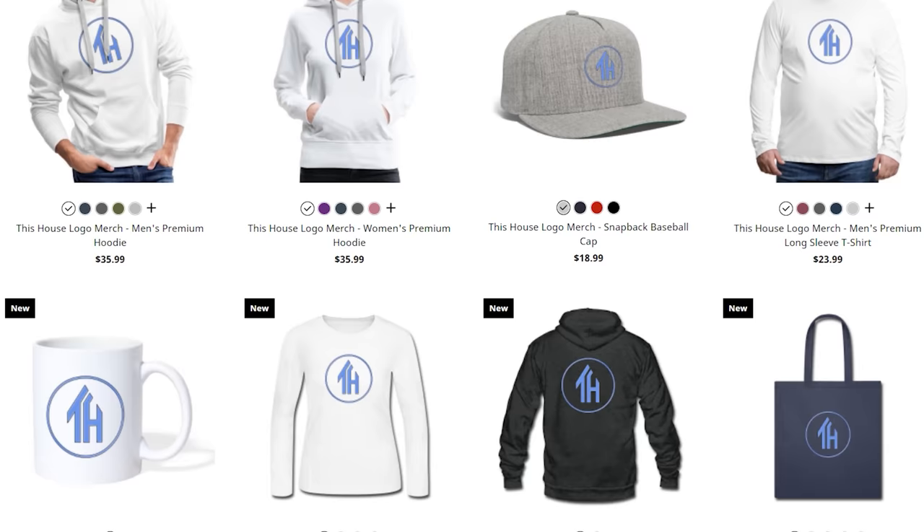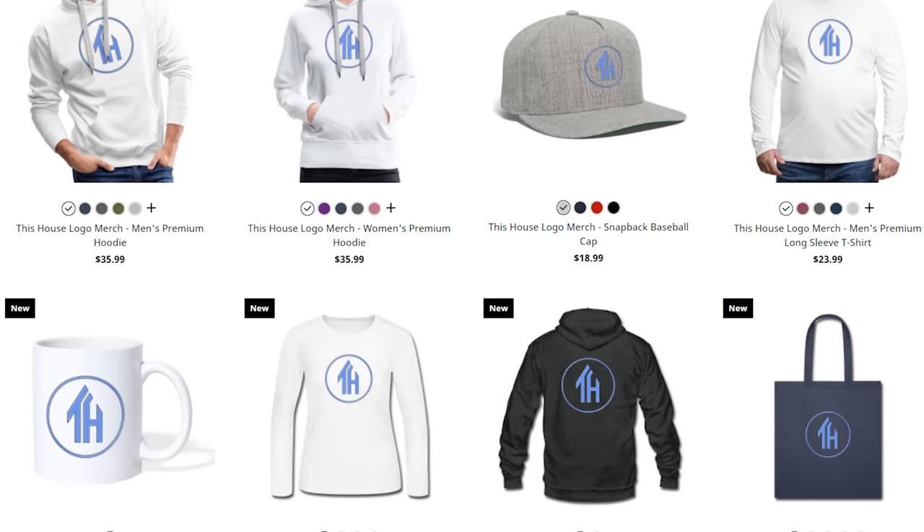Thank you all for watching — I really hope that you enjoyed this video. Let me know what you thought of Cornelius' mansions down below in the comments. If you haven't yet, make sure to check out our merch shop to get yourself a This House logo-branded coffee mug. I'd also like to take a moment to say thank you to our This House supporters whose names you can see on screen right now. If you would like to see your name on this screen, please join our membership program today. I'll see you next time on This House.